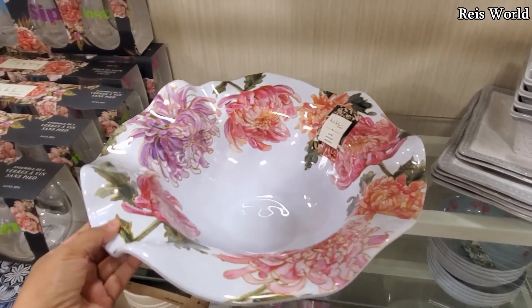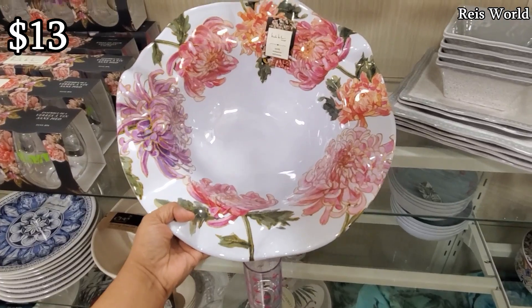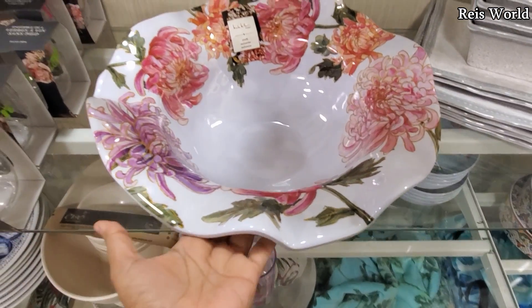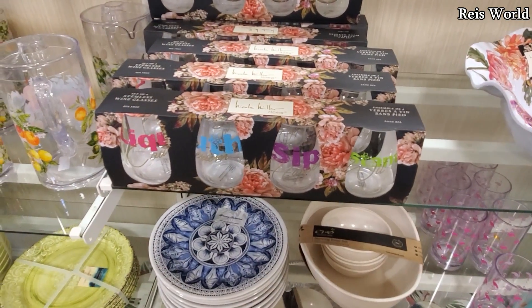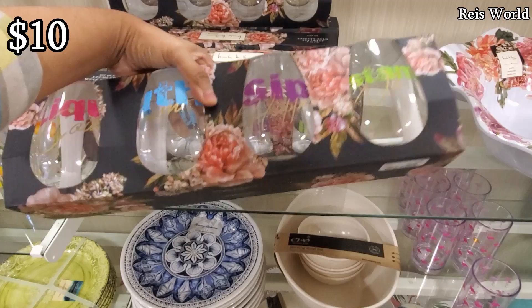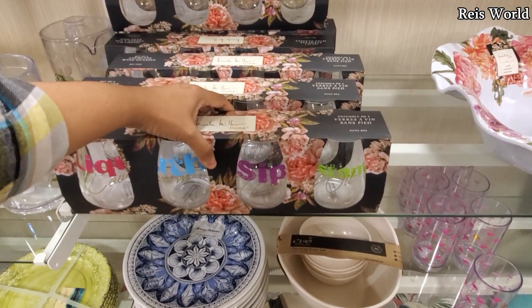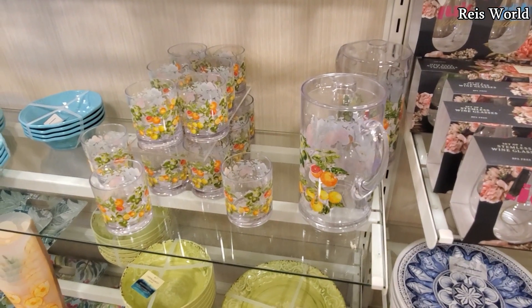Nicole Miller — look at that one, thirteen dollars. More Nicole Miller — you will get four. Sip a lot of wine! I noticed during the summertime there's a lot of drinkwear. That is gonna be only ten.